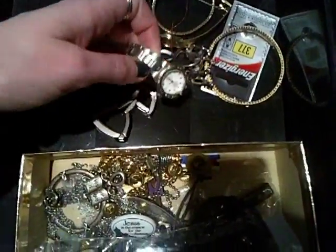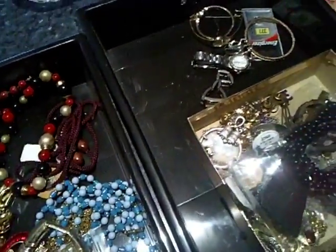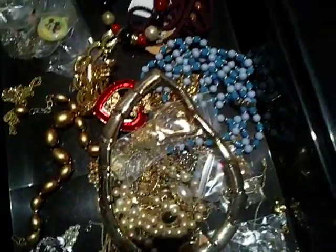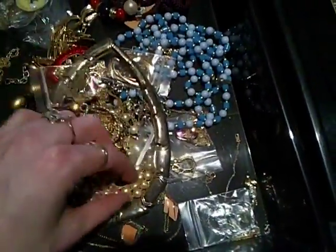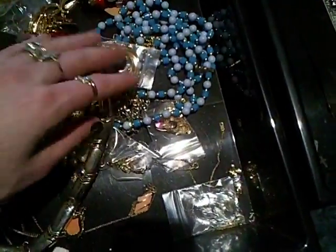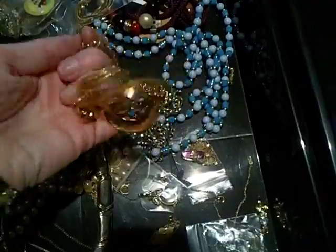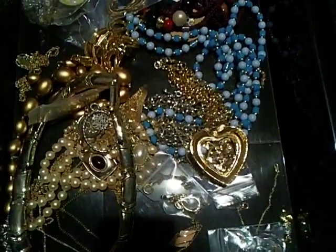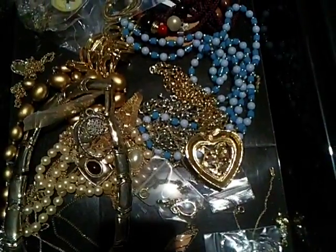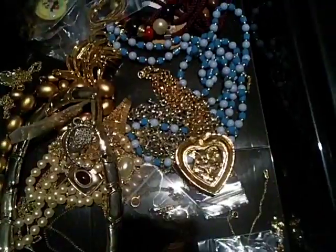A couple of guest watches — I need to buy new batteries to test those ones. This is the only little bit of vintage jewelry I got today — just the vintage necklaces. Not too many, but I got a lot of vintage brooches and bangles, so that'll keep me going with the vintage side of my eBay shop.